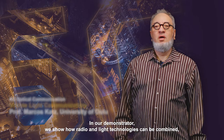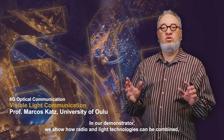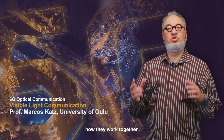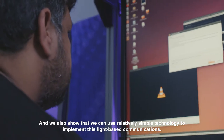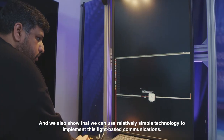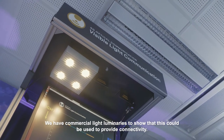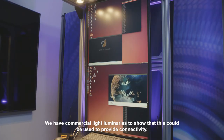In our demonstrator we show how radio and light technologies can be combined and how they work together. We also show that we can use relatively simple technology to implement these light-based communications. We have commercial light luminaries to show that this could be used to provide connectivity.